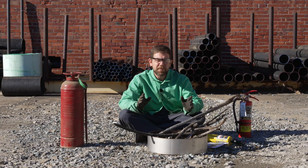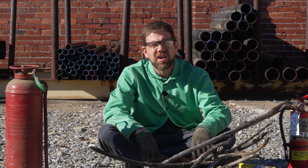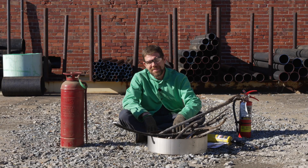Today, a special treat. We're going to make a campfire. Just kidding, we're not going to make a campfire at all. We're here to talk about the marketing manager doing the bee dance, because there's a bee following her. Today, we're here to talk about fire extinguishers.